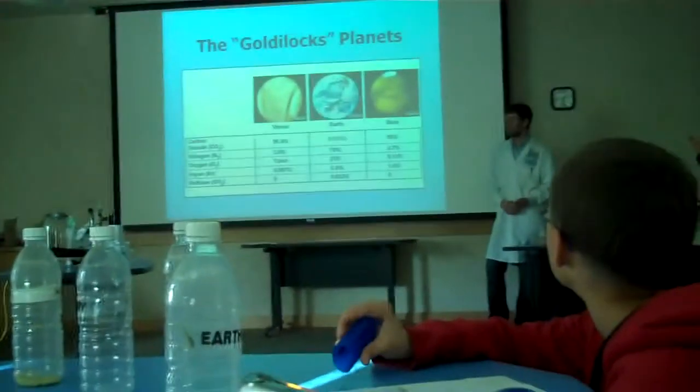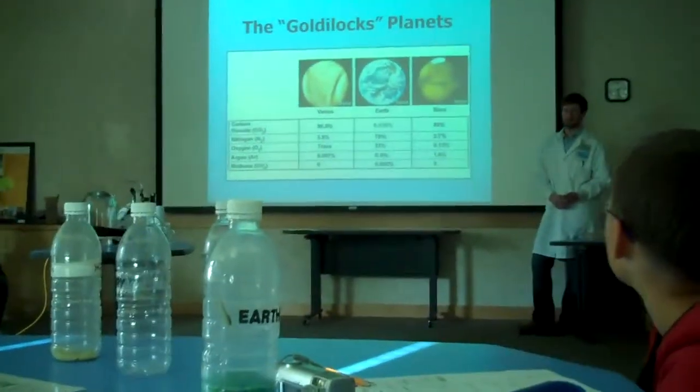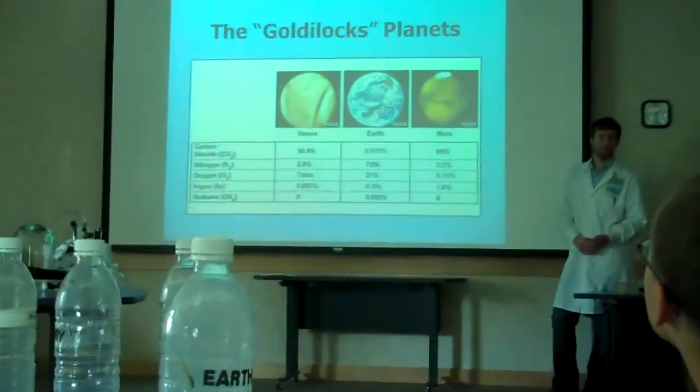Earth has the most nitrogen. What do Venus and Mars have a lot of? Carbon dioxide. Very good.